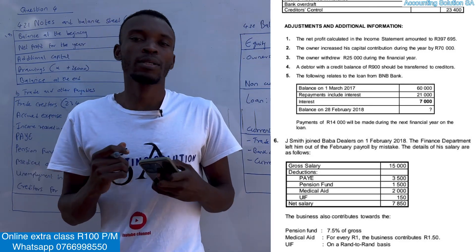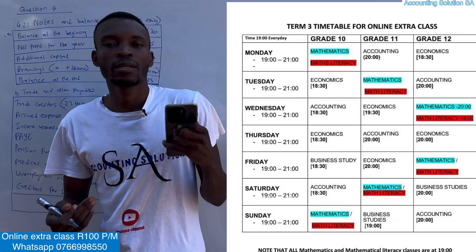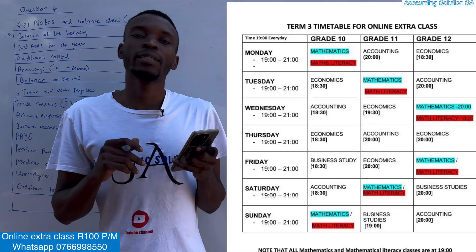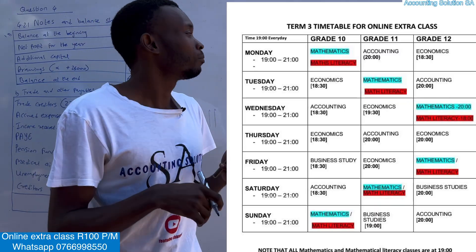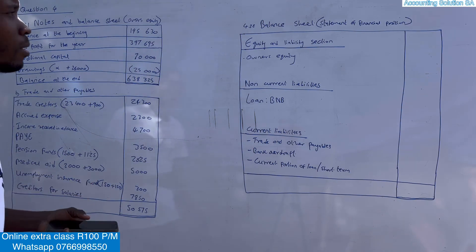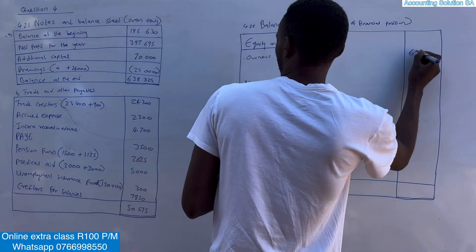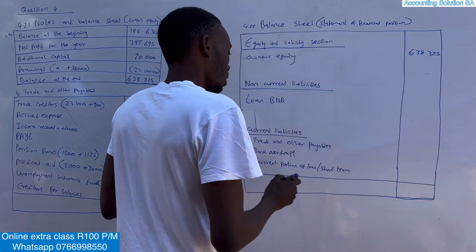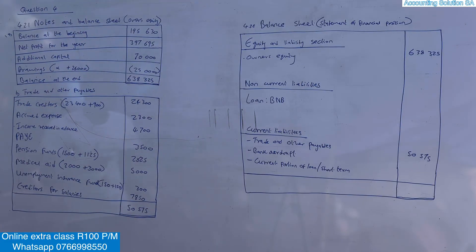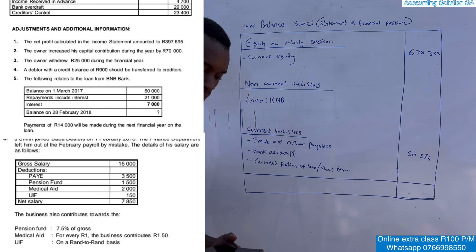Moving to the balance sheet. For those who want to attend extra classes, they are available for only R100 per month per subject — accounting, economics, business, mathematics, or mathematical literacy. Now, the balance sheet: we already drafted the note for owner's equity, which gives us 638,325 — we just take it as is. Trading and other payables we record as 50,575. We are preparing the equity and liabilities section only.